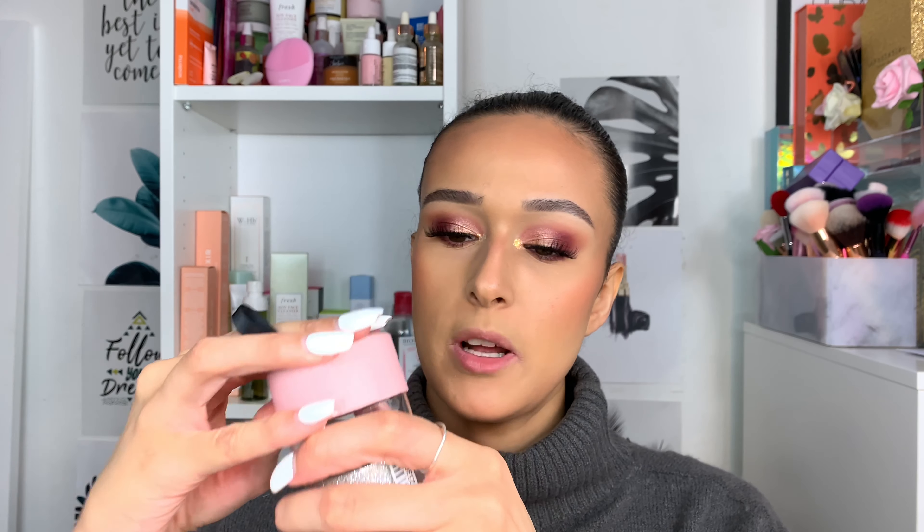The minis come with four grams of product compared to the usual larger size at six grams, so it's not drastically smaller. I hope they're not extremely expensive. I'm going to use my full size since I'll be giving these minis away as Christmas and birthday gifts. I really do like the trio — it's a great idea.